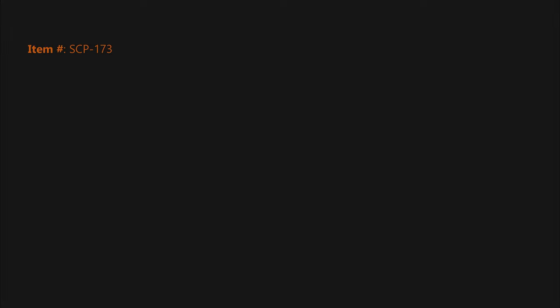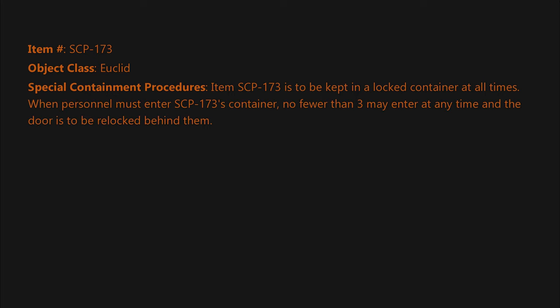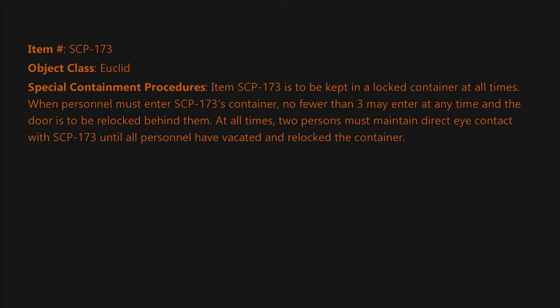Item number SCP-173, object class Euclid. Special containment procedures: Item SCP-173 is to be kept in a locked container at all times. When personnel must enter SCP-173's container, no fewer than three may enter at any time, and the door is to be relocked behind them at all times. Two persons must maintain direct eye contact with SCP-173 until all personnel have vacated and relocked the container.